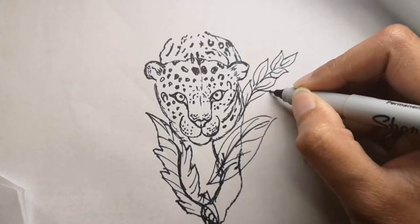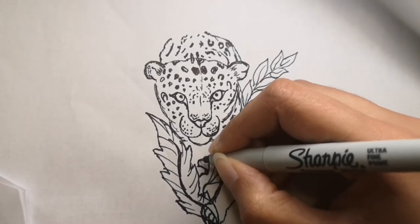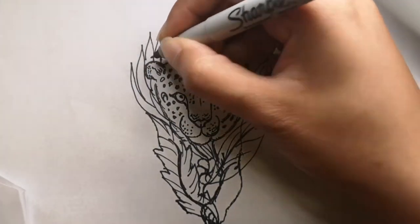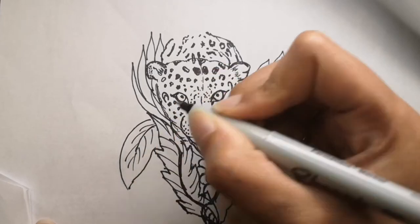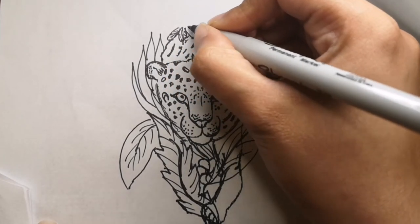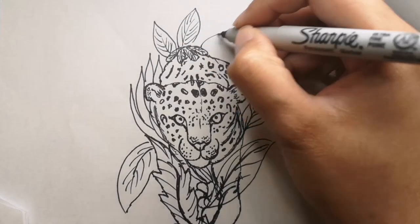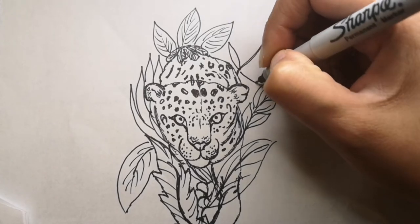Leopards can be found in various places around the world — they live in sub-Saharan Africa, northeast Africa, central Asia, India, and China. Leopards are fast felines and can run at up to 58 kilometers an hour. They're super springy too and can leap six meters forward through the air — that's the length of three adults lying head to toe. Leopards are very solitary and spend most of their time alone, each with their own territory, leaving scratches on trees, urine scent marks, and droppings to warn other leopards to stay away.